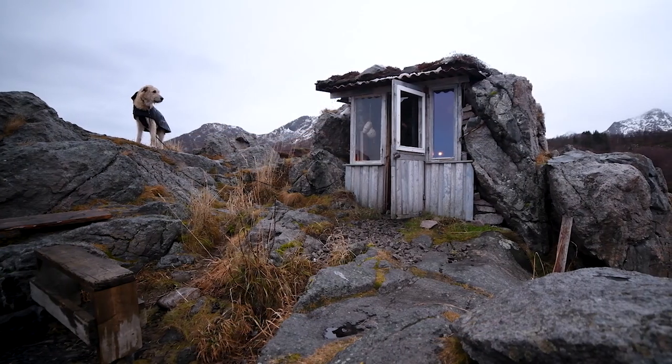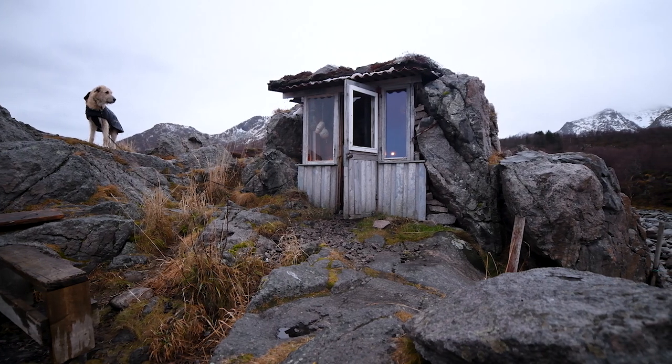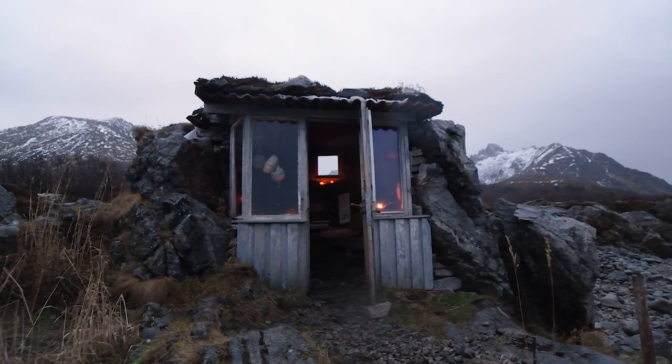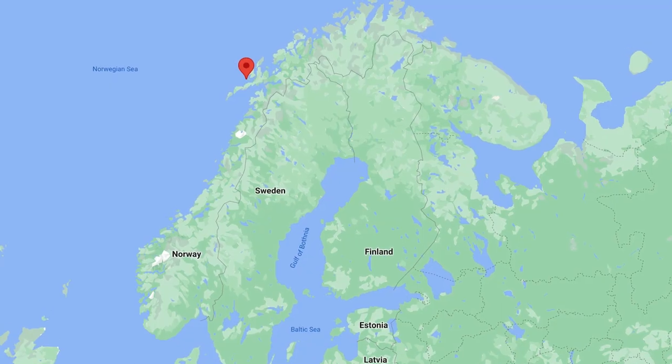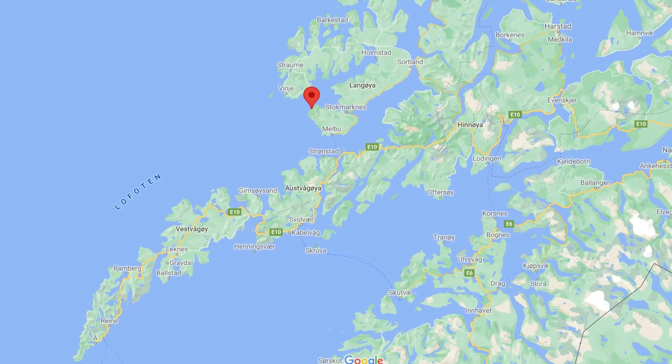But this video is about one peculiar place we'd like to share with you called Yveshvula — a storm hut or storm shelter in English. It was the last place we visited on our way back to Gotland from Norway. It is located on the west side of Hadseløya, which lies northwards from Lofoten.